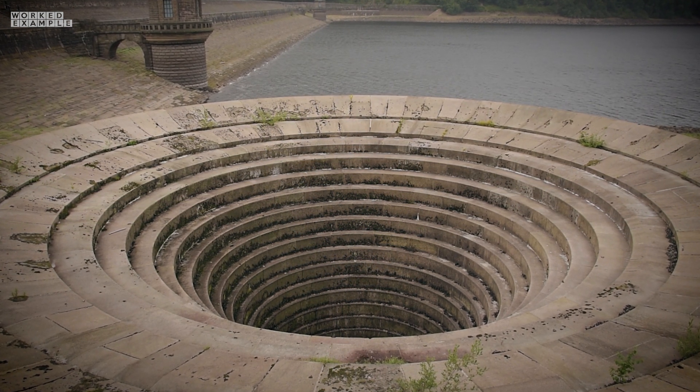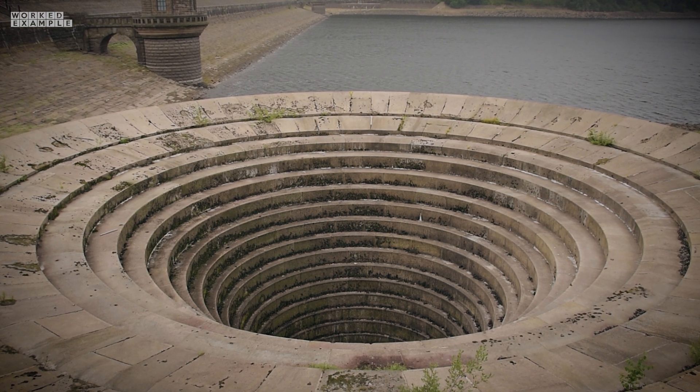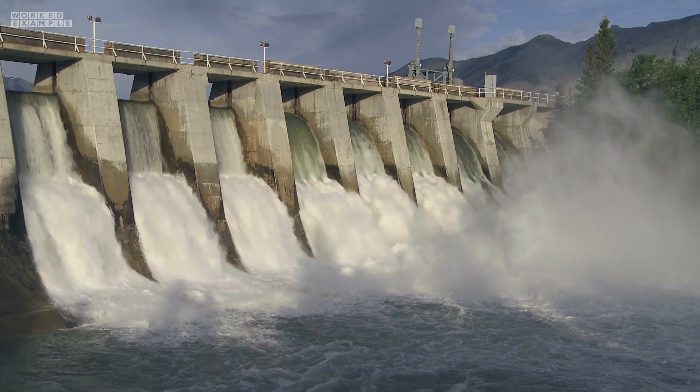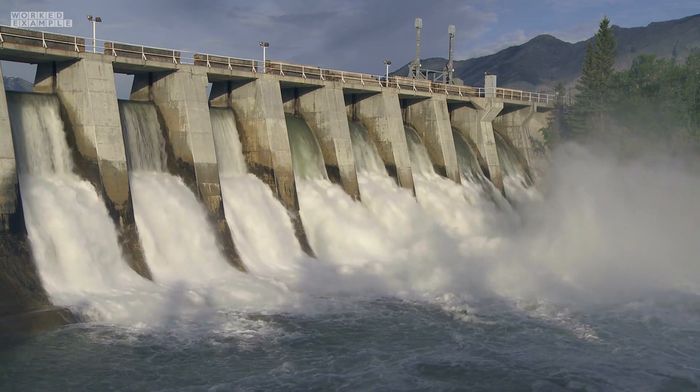If, however, you somehow survived the fall and the plug was dry like today, you might stand a chance of being rescued. Stop talking and help me! Otherwise the deluge of water would probably overwhelm you. And no, you can't dive down and come out the other side — there's a grill in the way.